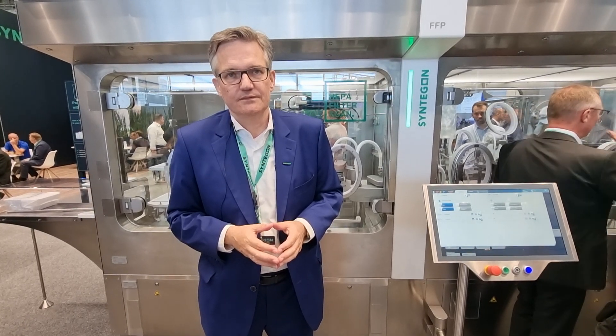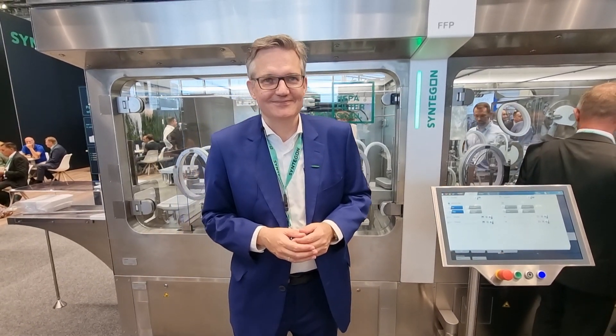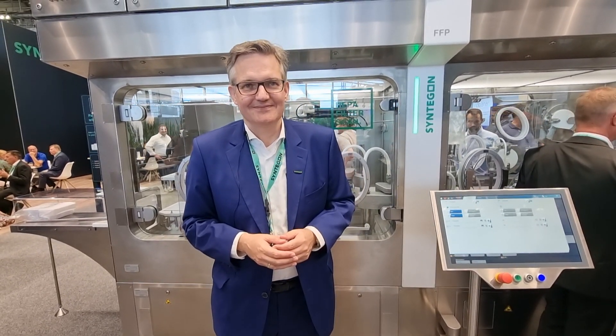Congratulations on the award as well. So there you go, viewers - if you'd like to know more, come and check out the Syntagon booth, go to the website, meet them at lots of shows as well. Klaus, have a great show for the rest of the week, and I hope your voice holds out. Thank you so much, Chris. And viewers, I hope you found that interesting. Until next time, as always, stay well and stay safe. Bye-bye.